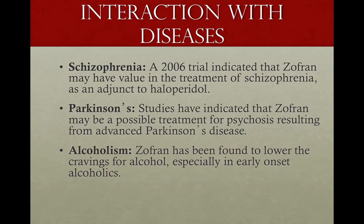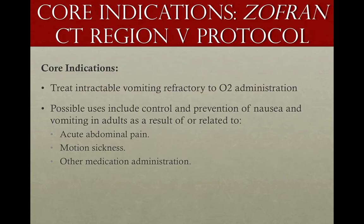How does it interact with other diseases the patient might have? Pretty well. Schizophrenia, Parkinson's, alcoholism — all relate to serotonin uptake. A 2006 trial indicated Zofran has value in the treatment of schizophrenia. For Parkinson's, Zofran might be a possible treatment for psychosis resulting in very advanced Parkinson's states. And for alcohol, Zofran helps lower the cravings for alcohol, especially in early-onset alcoholics. It's the kind of medication that, due to the way it interacts with serotonin, works pretty well for a wide variety of indications.